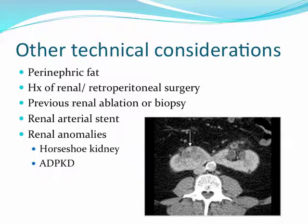Other technical considerations for a nephron-sparing approach not captured in these scores include the characteristics of perinephric fat. Adherent perinephric fat to the renal capsule can be particularly challenging, as can a history of previous retroperitoneal surgery, previous ablation or biopsy, the presence of a renal arterial stent, the planned site of hilar clamping, and renal anomalies such as horseshoe kidney or autosomal dominant polycystic kidney disease.